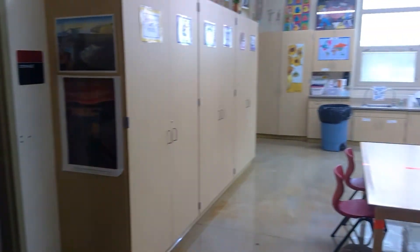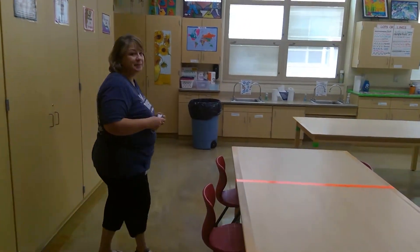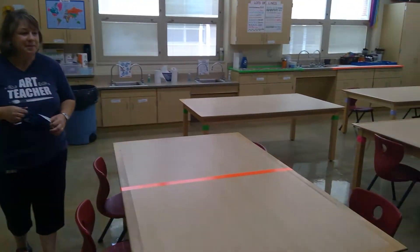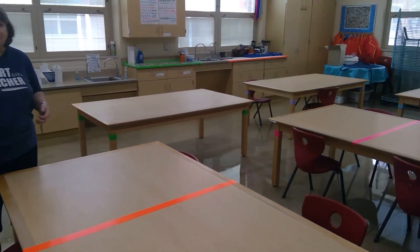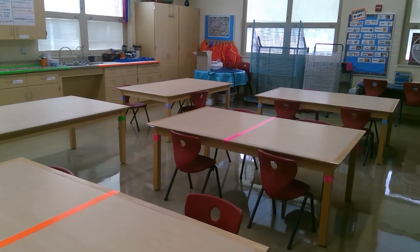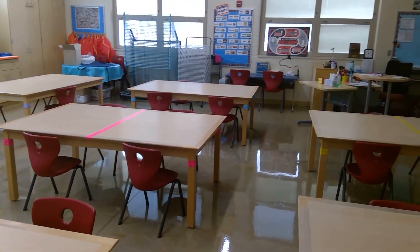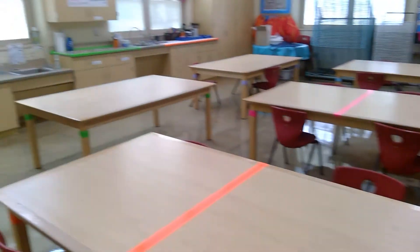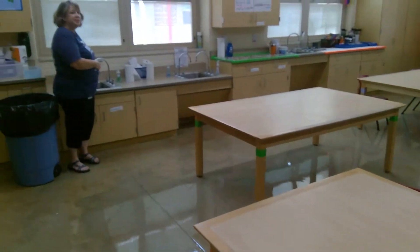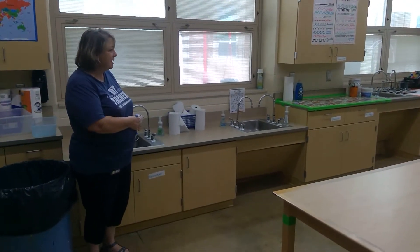Speaking of the art room, if you look around we have lots of space, so we will be spaced out. When you come to class you'll be bringing a divider with you that you can see through — and I can see you — but it'll help keep the germs away. We'll also be using my sinks to wash hands when you leave art class, to make sure that all the germs go in the trash can with the paper towel.